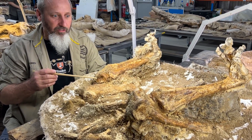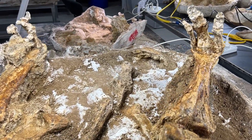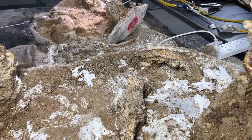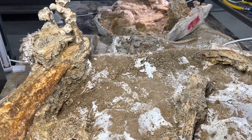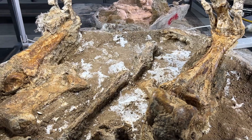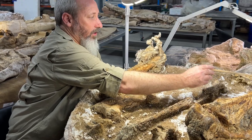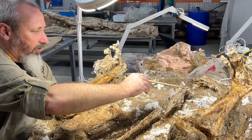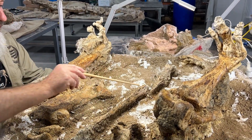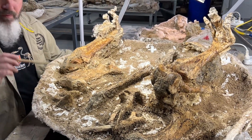Genyornis was a large herbivorous bird. This one has been trapped in the mud at Lake Calabona Fossil Reserve in South Australia. What we've got here is the very underside of this giant bird. So from right up the front we've got a little bit of the breastbone, a few little vertebrae in there, and the very last little shreds — some ribs, some of the main body.